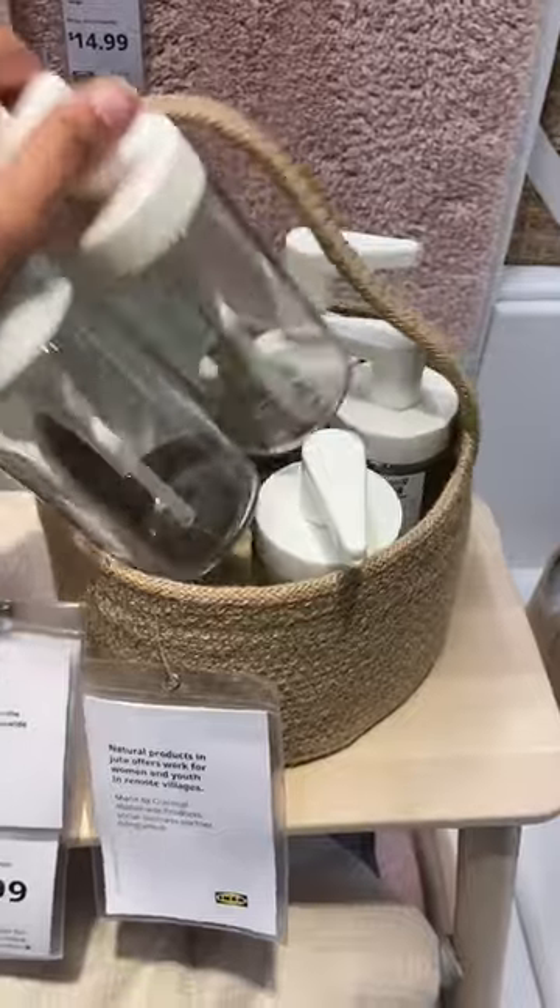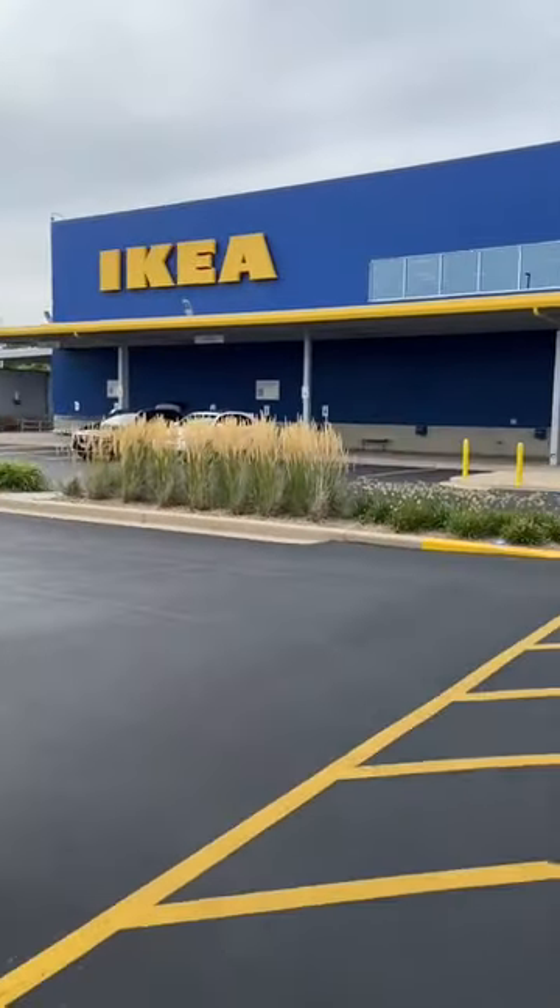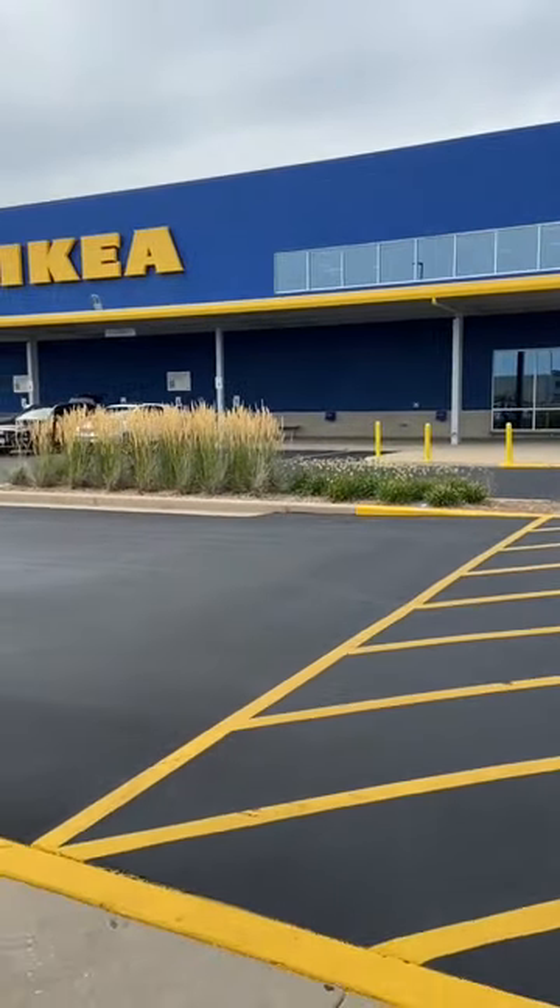I also got some bathroom cleaning supplies because we'll have to clean our bathrooms ourselves this year, and some soap dispensers. Then when we were leaving IKEA, we saw a bunch of geese on the road, which was really cute.